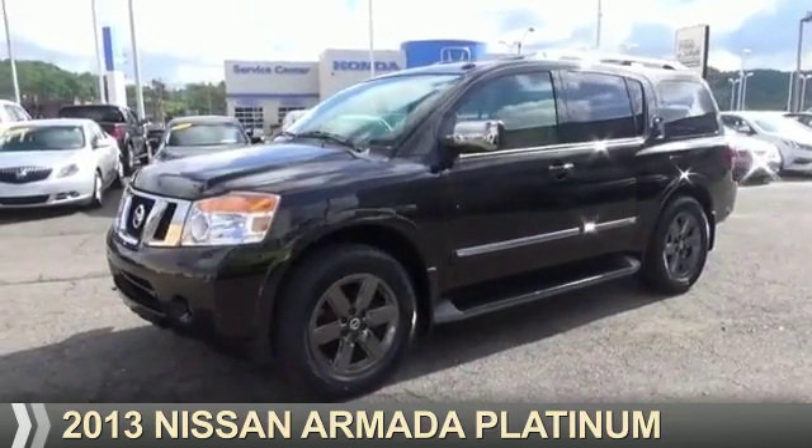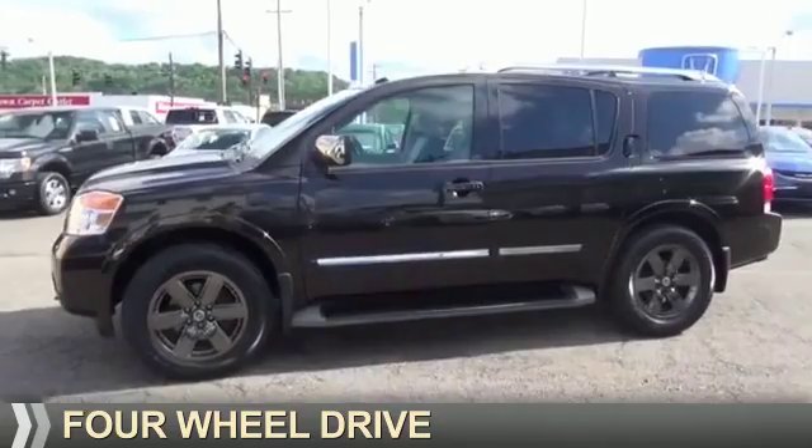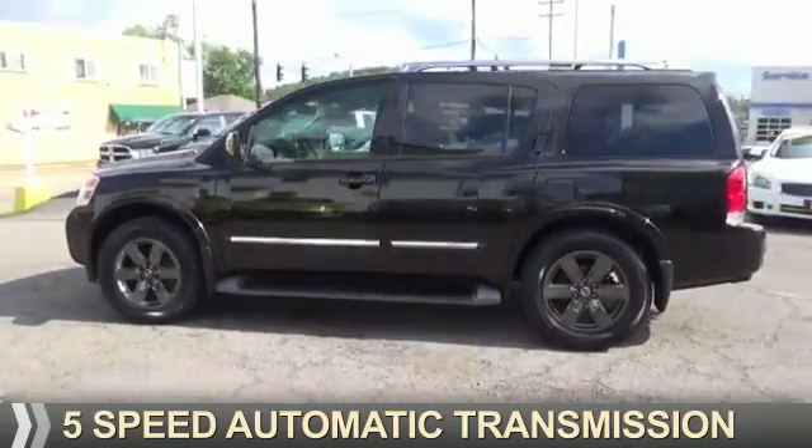Presenting the 2013 Nissan Armada. It's powered by four-wheel drive, an eight-cylinder engine, and a five-speed automatic transmission.